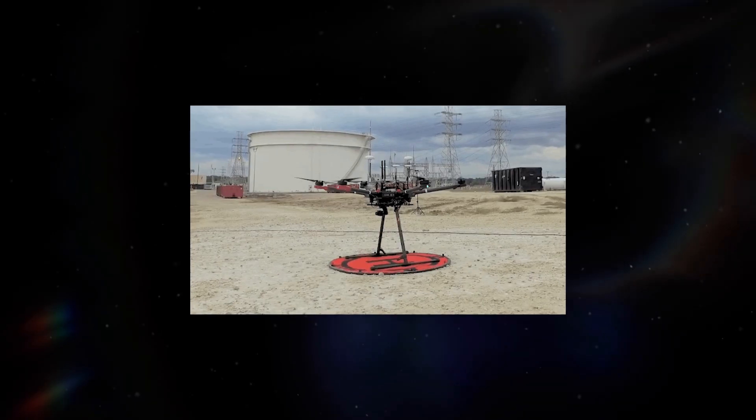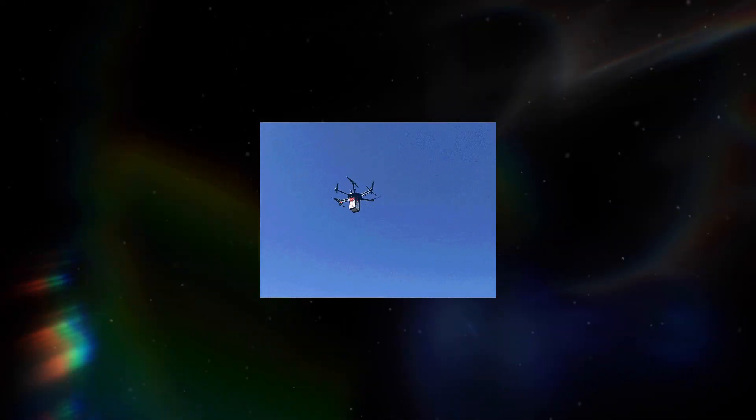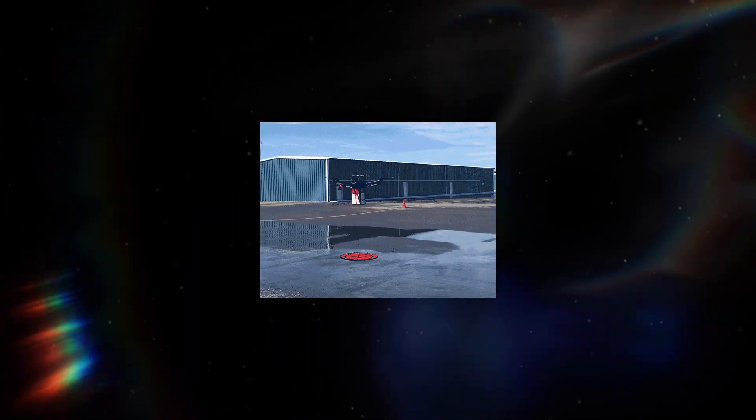Now let's jump from the urban environment to the environment. AI-powered drones monitor deforestation, track endangered species, and optimize renewable energy resources. We are not just passive observers — we are stewards, guided by the wisdom of machines.